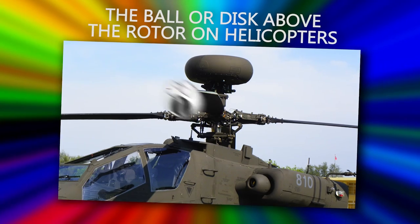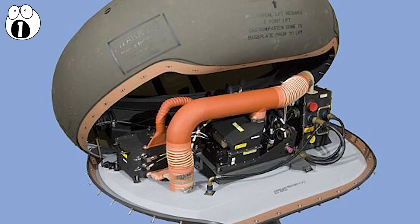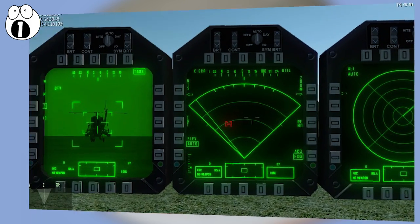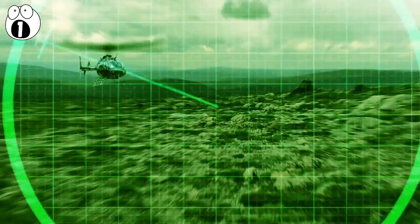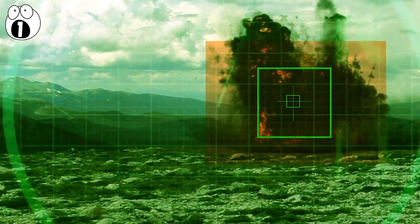Number one: the ball or disc above the rotor on helicopters. This is a fire control radar, seen on numerous attack helicopters such as the Apache. Essentially, it's designed to provide information such as elevation and range to a fire control system in order to calculate a fire solution. In other words, it detects information on how to direct weapons such that they hit a desired target.